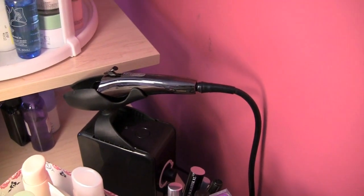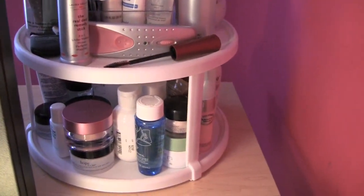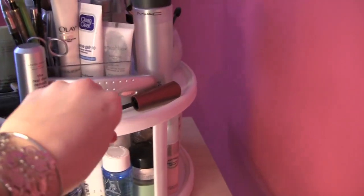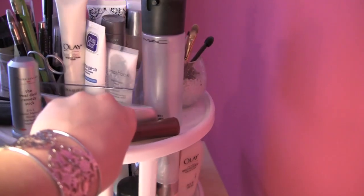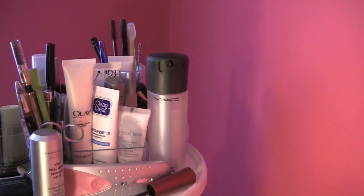My Temptu airbrush is nearby and already plugged in, handy to use whenever I need it. I really love this double-decker spice rack that rotates — cheap as can be from Walmart — and it works great for storing my skincare and primers.